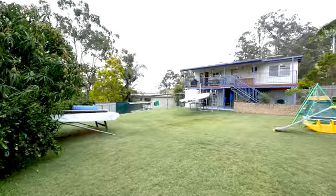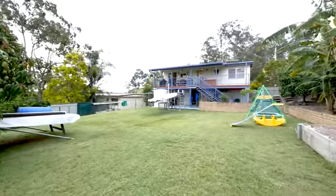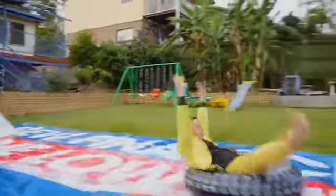Out the back the kids will be spoiled for choice with the generous sized backyard with plenty of room for activities.